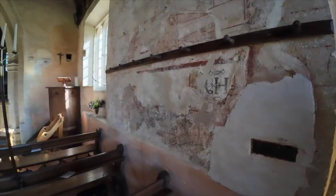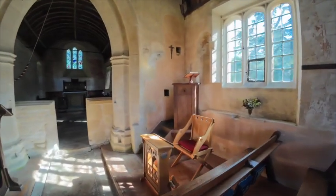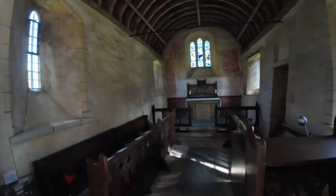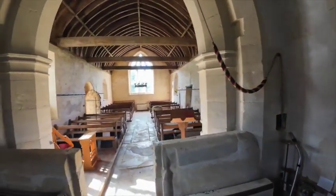So there you go - some medieval wall paintings. The rest of the church, as I say, is very simplistic and has a certain rustic charm to it, no great architectural features of note really, but it's just a really pleasant church to pop into.